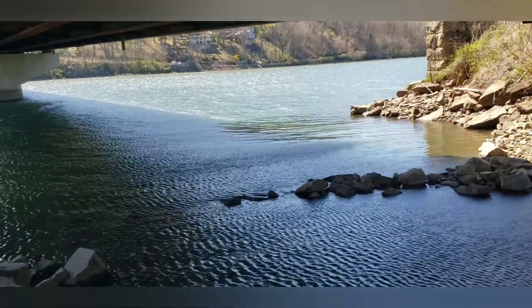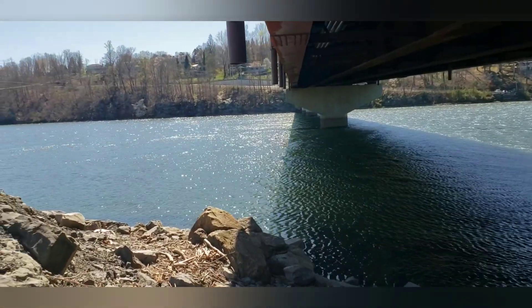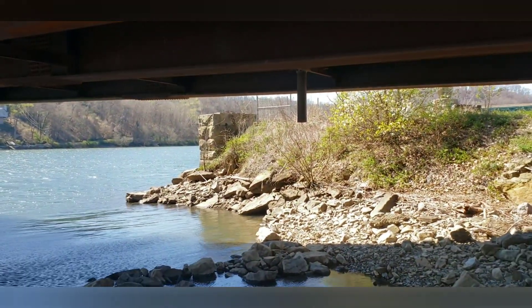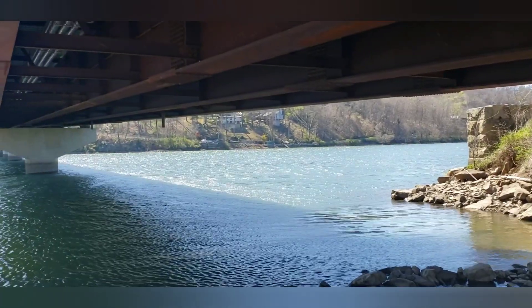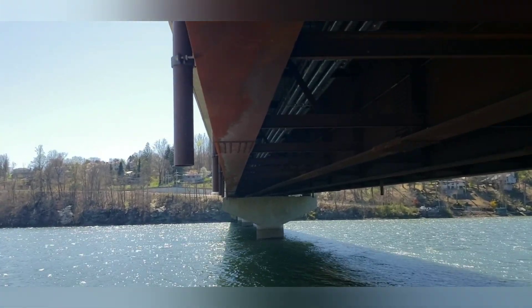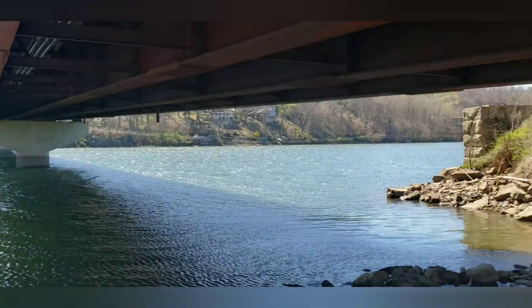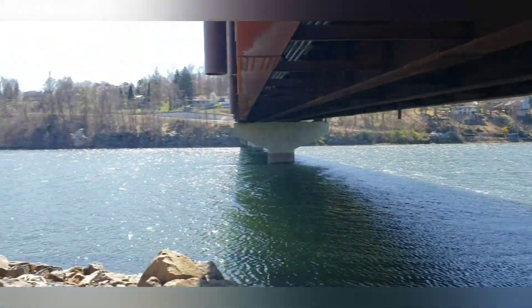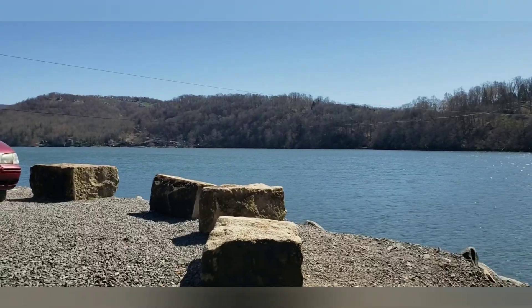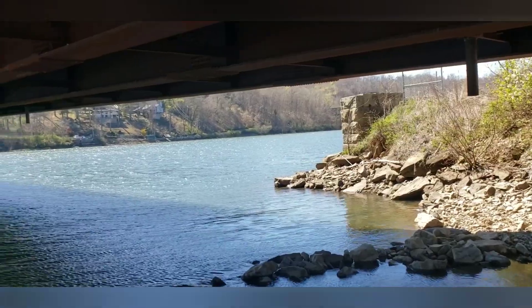We made it here to Cheat Lake. I'm at the old bridge where the old iron bridge used to be here at Isis Ferry — that abutment there is where the old bridge used to be. This is the new 857 bridge; the interstate is on down around the corner. Here's the lake part of it.